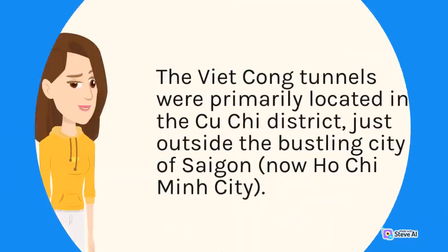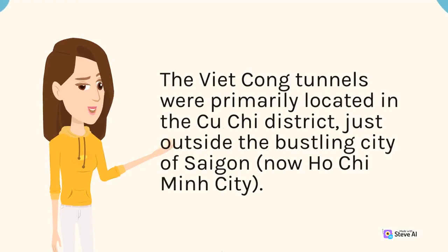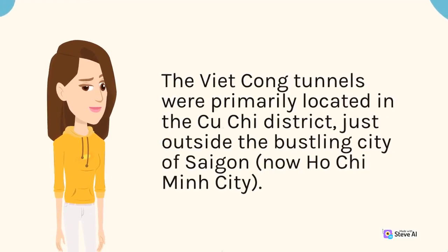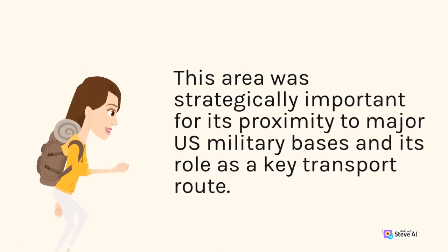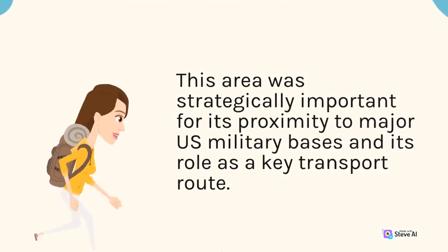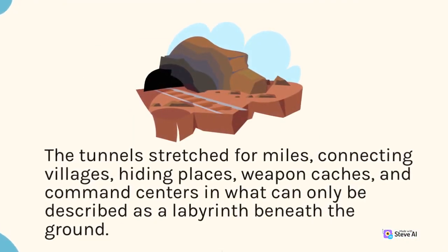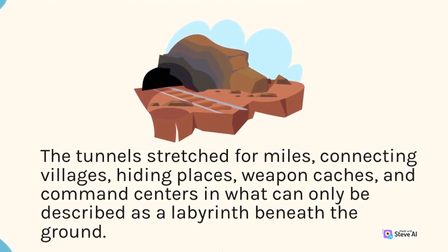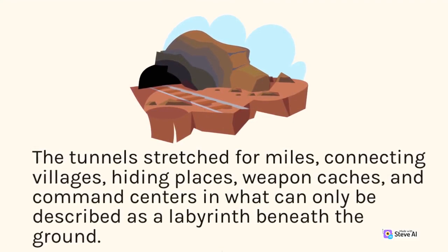The Viet Cong Tunnels were primarily located in the Cu Chi District, just outside the bustling city of Saigon, now Ho Chi Minh City. This area was strategically important for its proximity to major military bases and its role as a key transport route. The tunnels stretched for miles, connecting villages, hiding places, weapon caches, and command centers in what can only be described as a labyrinth beneath the ground.